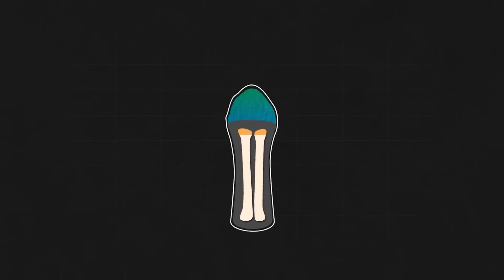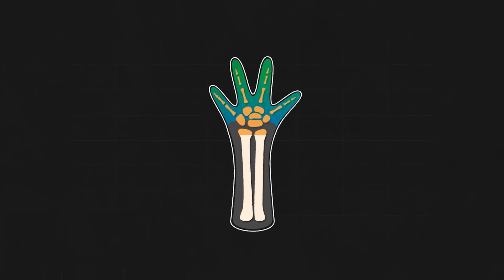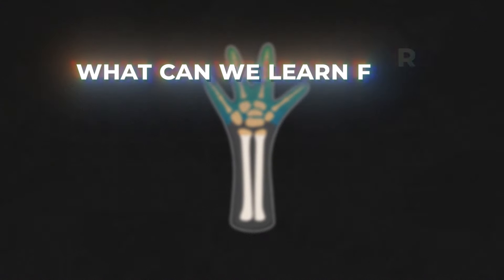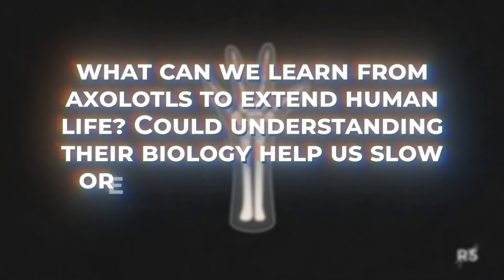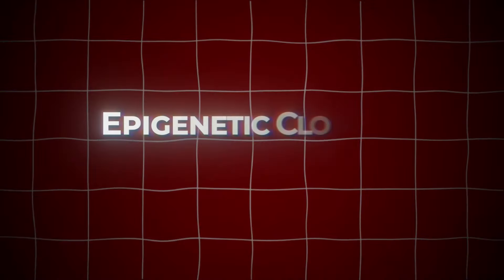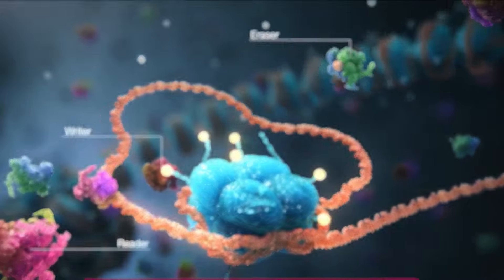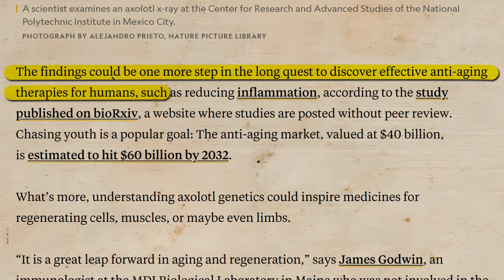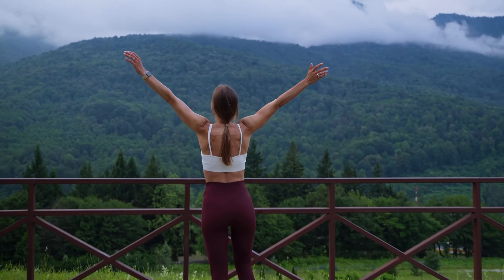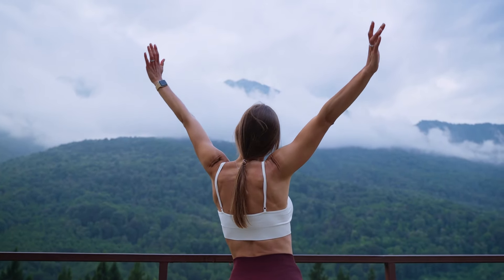In contrast, axolotls' regenerative prowess has evolved as a survival mechanism, allowing them to repair injuries and avoid predation. So with all this in mind, the big question is: what can we learn from axolotls to extend human life? Could understanding their biology help us slow or even reverse aging in humans? One of the most promising areas of research is epigenetic clock manipulation. If we can figure out how axolotls pause their aging, scientists might develop therapies to do the same for humans, potentially leading to longer, healthier lives by slowing the onset of age-related diseases like Alzheimer's, heart disease, and cancer.